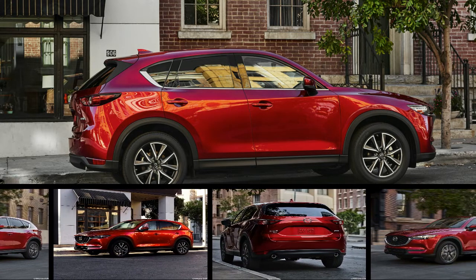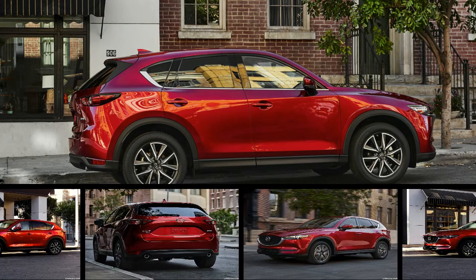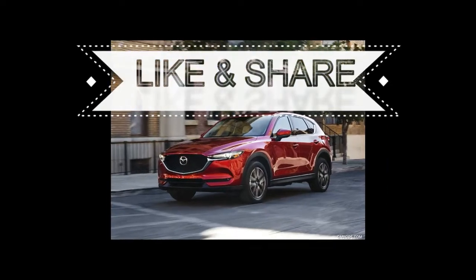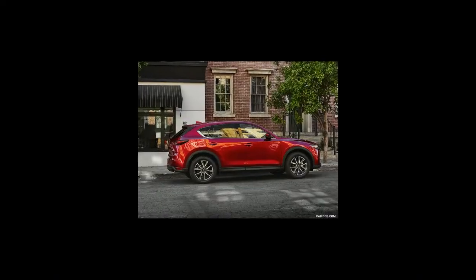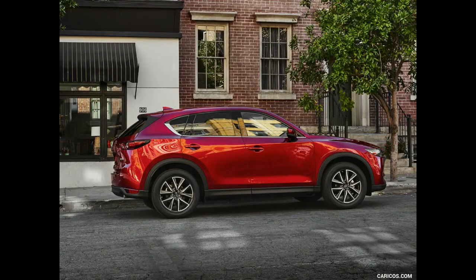Distinctive styling and engaging driving dynamics separate the CX-5 from the competition. The marvelous Mazda appears more expensive than it is, which adds to the charm. A fuel-efficient four-cylinder with a six-speed automatic transmission and front-wheel drive is standard, and all-wheel drive is optional.